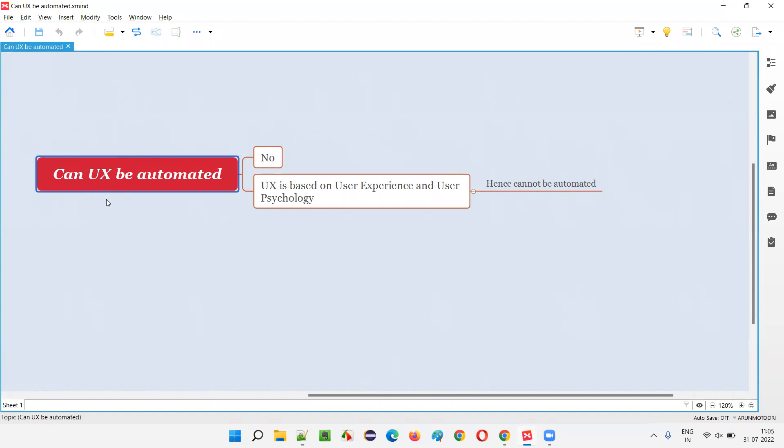The user should feel good while using the application. The placement of items on the page should be good, and whatever items need to be highlighted should be highlighted. This all depends on psychological factors of the end users — how users would like the UI element placed and presented on the page. It's a psychological thing.